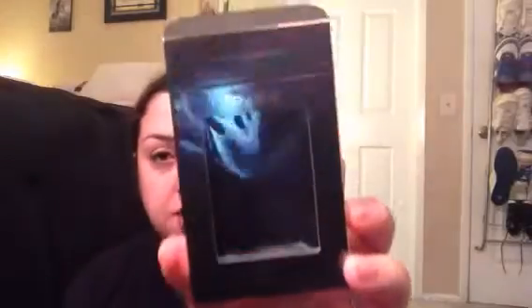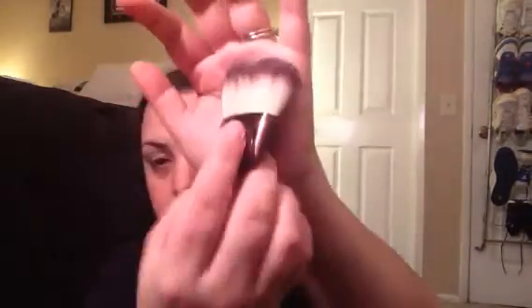I ended up finding a couple of other things, so let's get right into it. The first thing I bought was this Hourglass Ambient Powder Brush. I ordered two of the blushes earlier this week, and I saw reviews on YouTube saying this brush is really good for those blushes. It comes in a little brown velour pouch, which is pretty cute. The brush is firm and soft — it's $35.